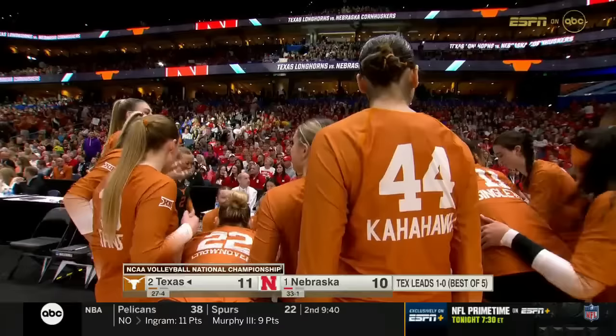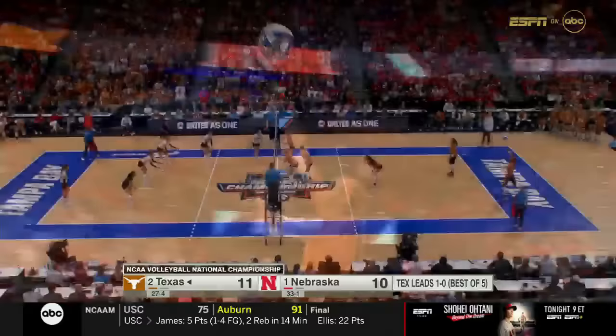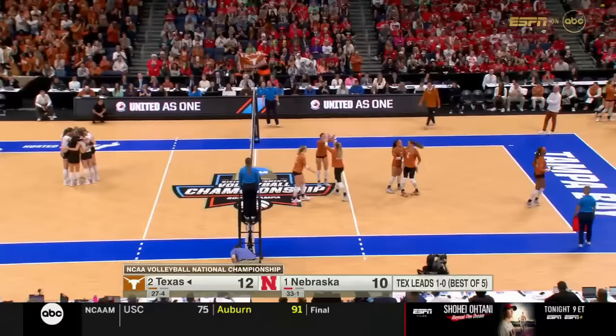Nebraska calls a timeout as Texas comes out of the break. They're on a 4-0 run now, and they are going to serve away from Lexi Rodriguez all day long. Three in a row — attacking that seam between Badenhorst and Harper Murray, and it's paying off for Texas. Enough pace to be disruptive.